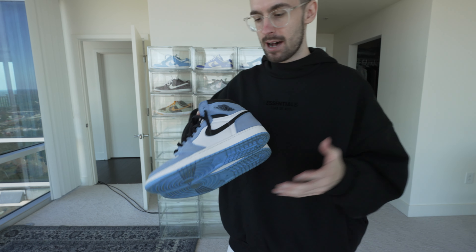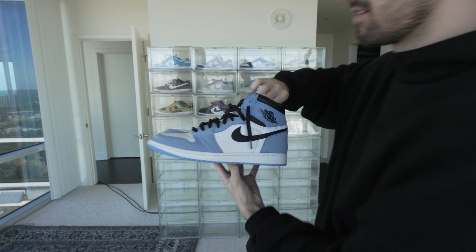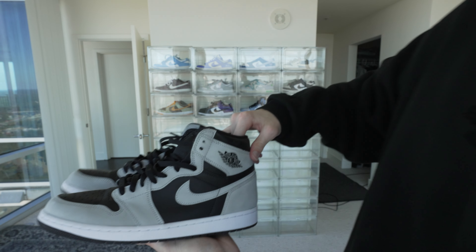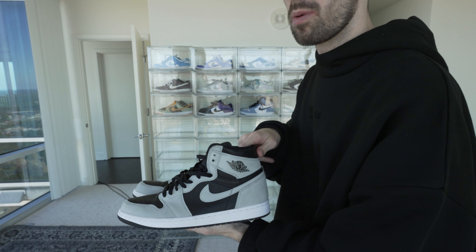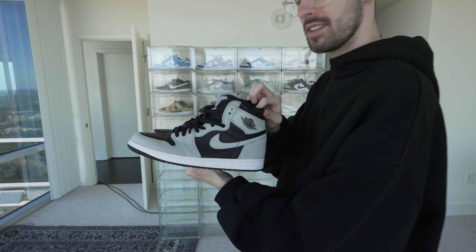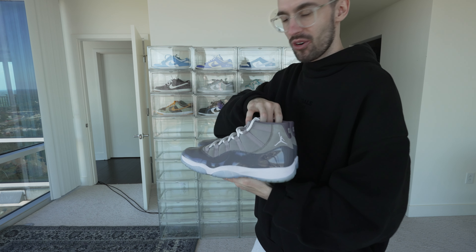Next we're moving on to Jordan One high tops. I'm not really a big high top guy — I thought I would love them, but anyway. Obviously, Carolina Blue baby — the Carolina Blue high tops were honestly one of the first pairs of shoes I ever got myself. Moving on to the Shadow Ones — I think this is the light gray version, pretty sure there's a dark gray version too, but these are honestly super fire even though I don't wear them enough.